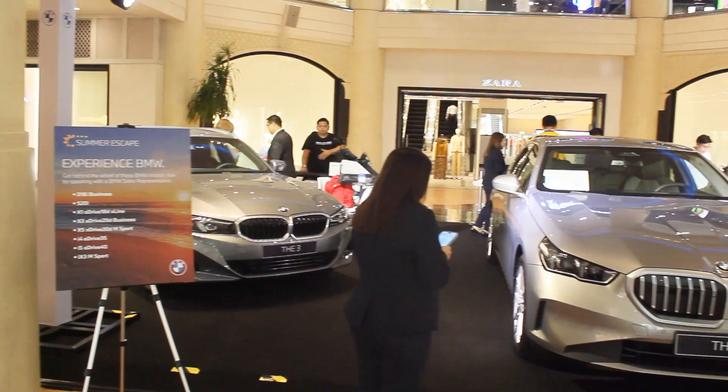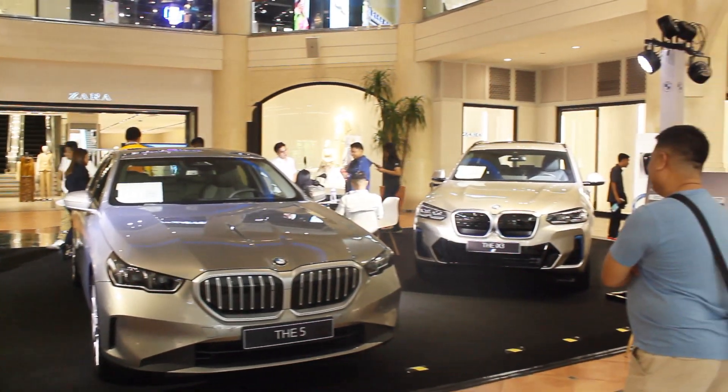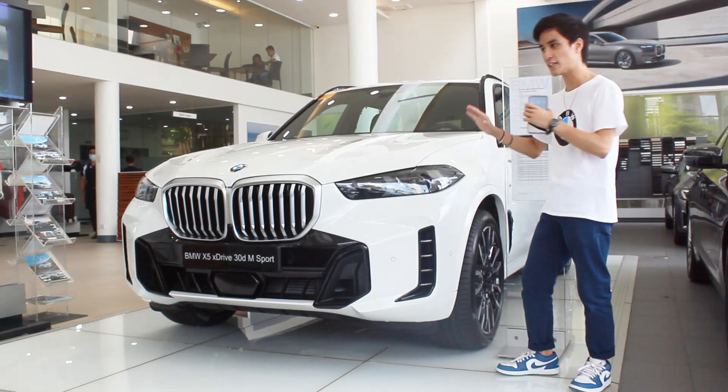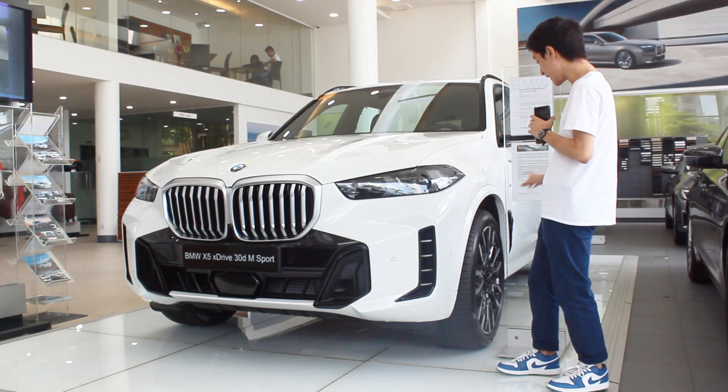Hello guys, welcome back to my channel. We're currently here at the BMW Summer Escape Test event at Rockwell Power Plant, and I'm currently driving the all-new 2024 BMW X5 30d M Sport. I already did my full walk-around tour back at Auto Alley BMW — special thanks to them for being here and making this all possible.